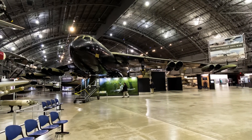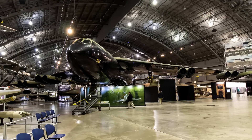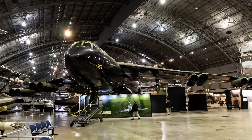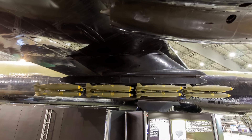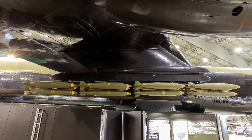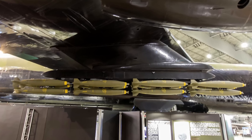After it became operational in 1955, Boeing's B-52 Stratofortress remained the main long-range heavy bomber of the U.S. Air Force during the Cold War, and it continues to be an important part of the bomber force today. A Stratofortress made the first airborne hydrogen bomb drop over Bikini Atoll on May 21, 1956, but has dropped only conventional munitions in combat.